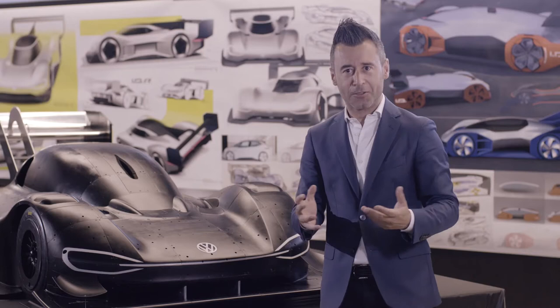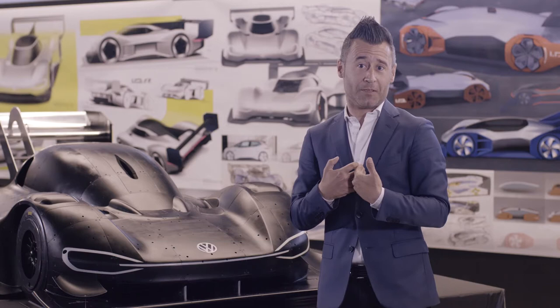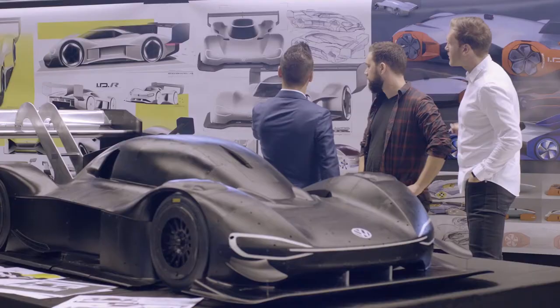The car has to look juicy, nice, sexy, desirable. And that's our job. Aerodynamics, of course, is something important, but the design is, at the end, what matters. And to combine both — that's the most important thing.